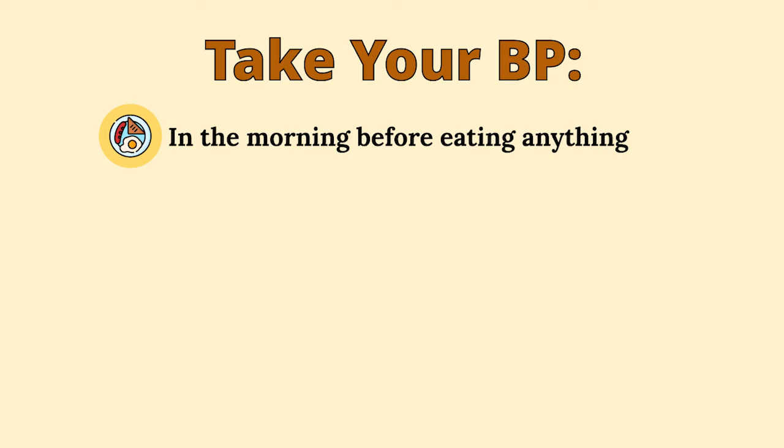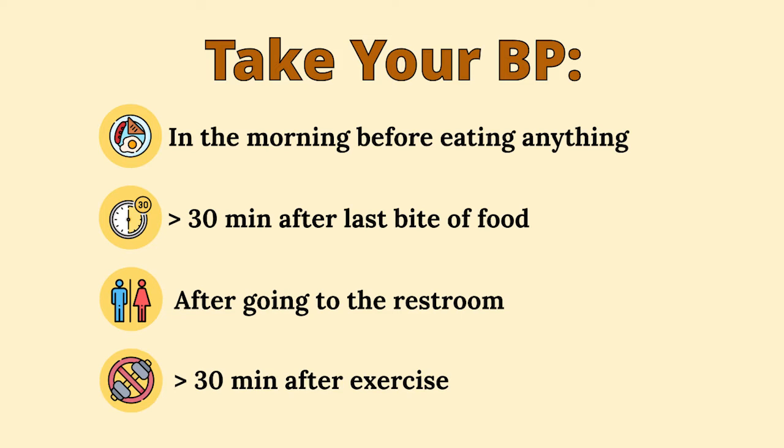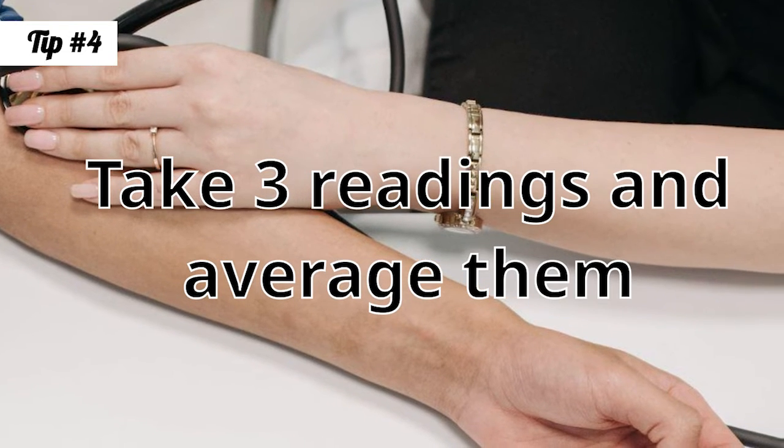When and how should you check your blood pressure for a perfect reading? The ideal approach is to take your blood pressure in the morning and in the evening. Take it in the morning before eating anything, or 30 minutes or more after your last bite of food. Make sure you've gone to the restroom and rested for 30 minutes after exercise.